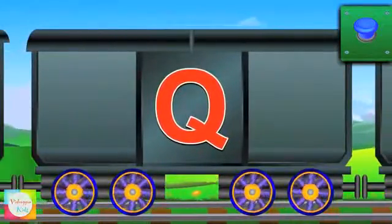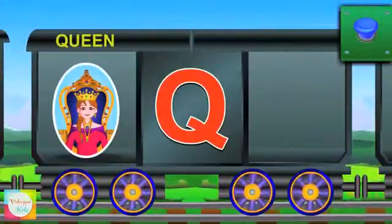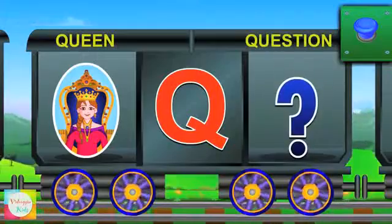Now that's Q. Q for queen and queen is beautiful. Q for question and the symbol is this.